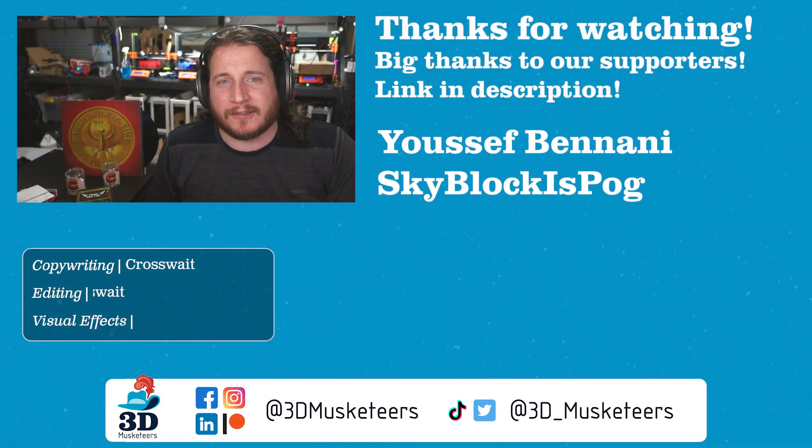Yes, tomorrow is Earth, Wind, and Fire Day. Yes, I've been making Earth, Wind, and Fire references throughout the entire episode. How many did I make? Let me know in the comments below. Have a good one — get some Boogie Wonderland.